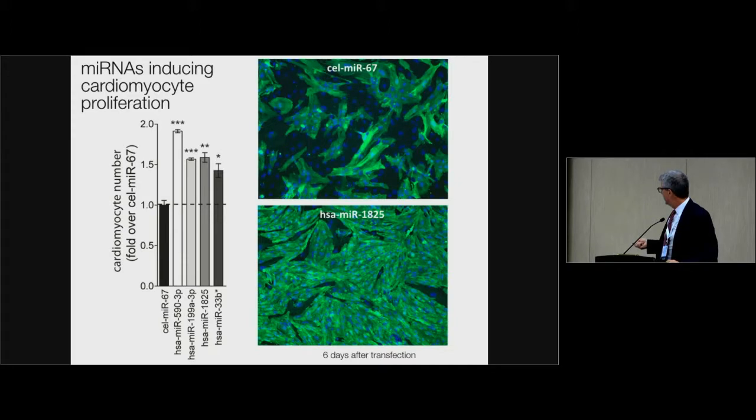This is one of the most active microRNAs, miR-1825. This is a plate of neonatal cardiomyocytes after six days in culture — they have stopped dividing. If you give the microRNA, basically they fill up the plate. So there is real cell division.